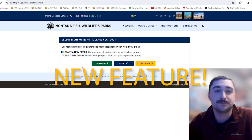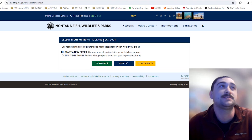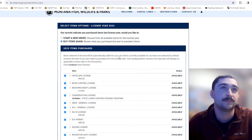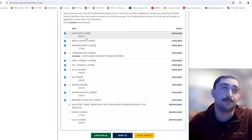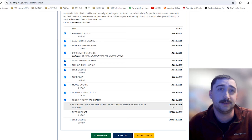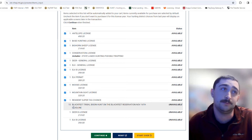This is one of the new features we're excited about this year. Once you select the license year, it'll ask whether you want to start a brand new order or use "Buy Items Again." If you select "Buy Items Again," it will show you all the items you applied for or purchased last year and pre-populate all the districts, licenses, and applications. If something is unavailable or you missed the deadline, it will show up but won't be available to select.